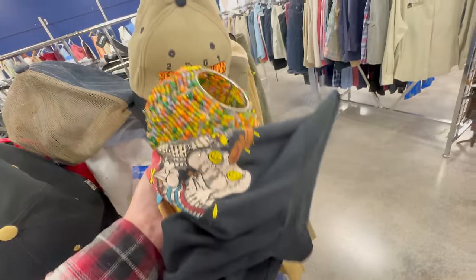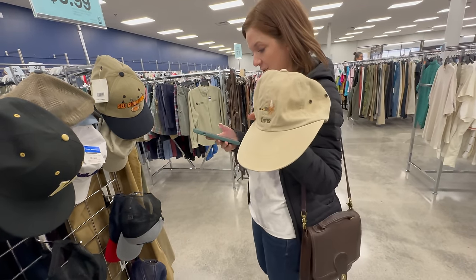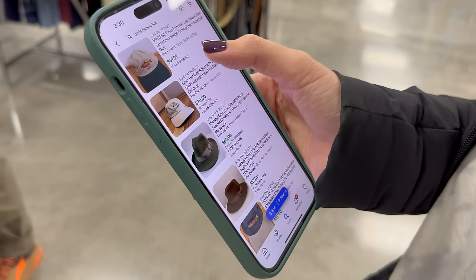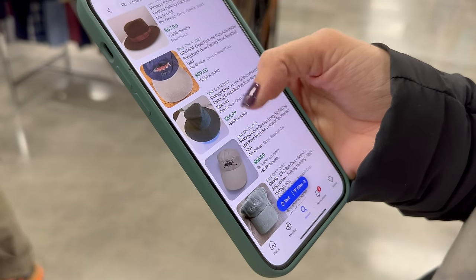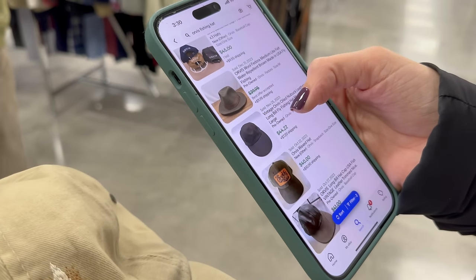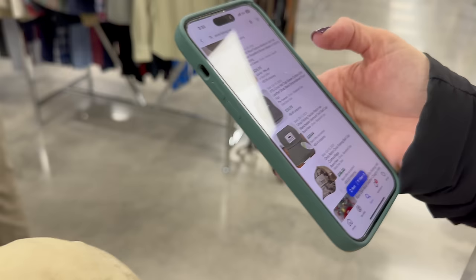This one is $2.99, slightly dirty, but we could put it through a little wash. Some of their best-selling ones are the fishing hats. This one has a trout on it — there's another trout one too, not bad at all. This one has a fishing hook instead of a trout — basically the same thing. For $2.99 I'll clean it, let's grab it.